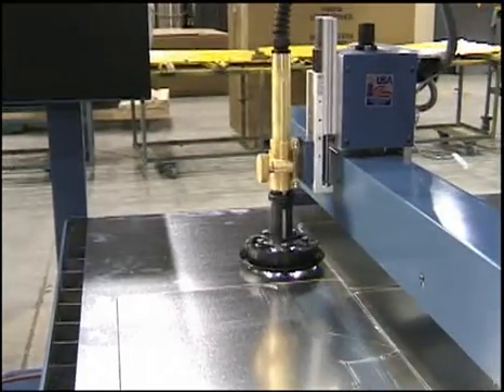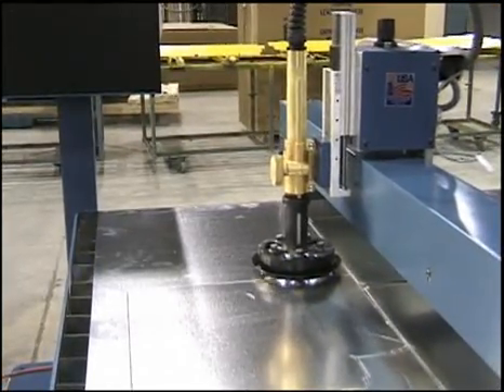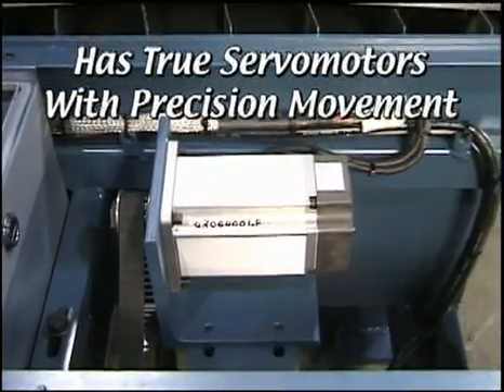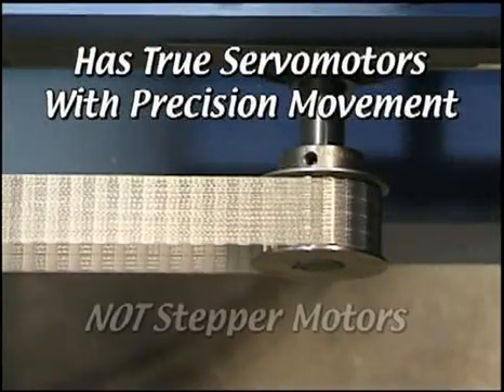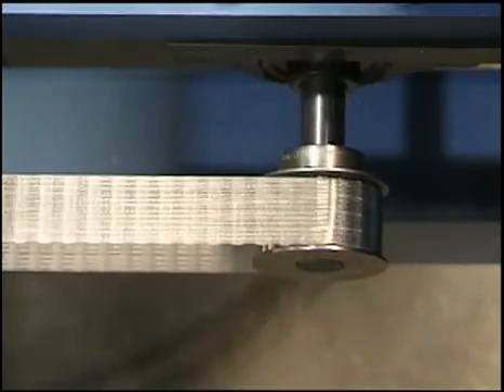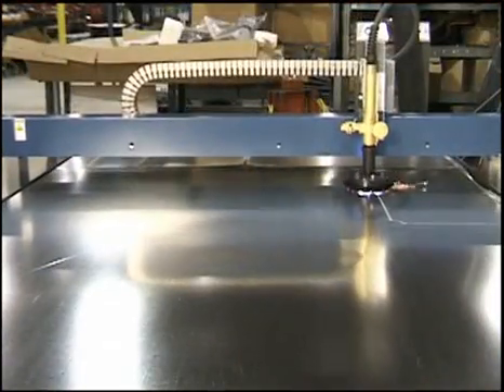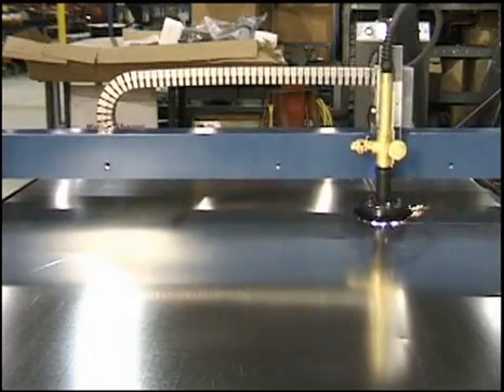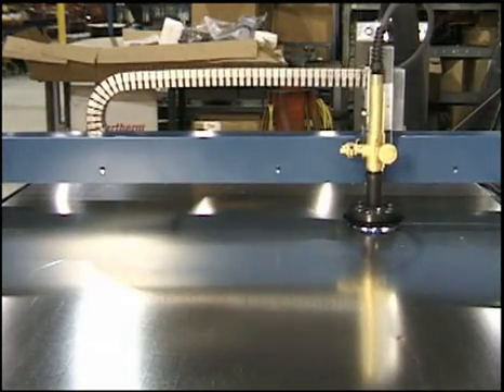Here's the point of departure from conventional belt systems. The VULCAN 1000B has true servo motors with precision movement, not stepper motors that advance in imprecise increments. Brushless servo motors mean the cutting head moves smoothly and continuously for a clean, well-defined cut from start to finish.